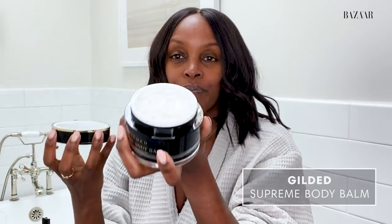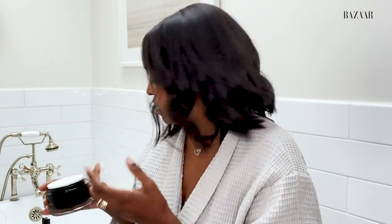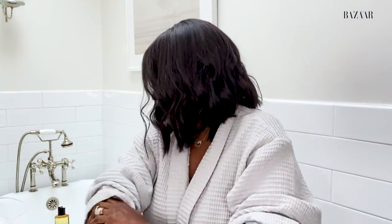Then I follow up with this body balm by Gilded. How gorgeous is this packaging? Look how thick it is. For us girls that run extra dry, this is my very favorite. A little goes a long way, and I just take this and apply it all over my body. It leaves my skin feeling hydrated, smells delicious, and all of these founders just put so much love into these products.